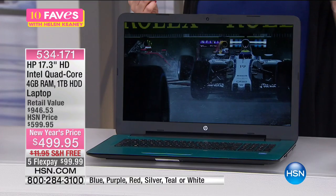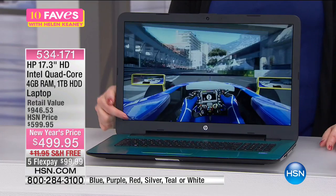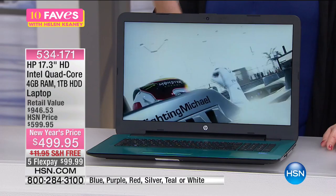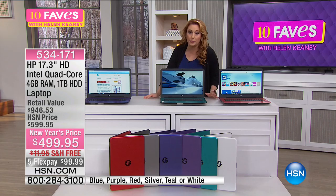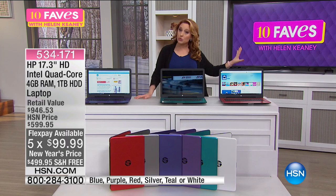You also get a TrueVision HD webcam. So if you're Skyping, the camera is right here and you're going to get a clear, real image — not foggy or barely visible. Especially if you're using this for business and doing a Skype call where someone's doing a PowerPoint presentation and you can see people live, you've got to have the power to do that. More and more people are also using their computers for school.